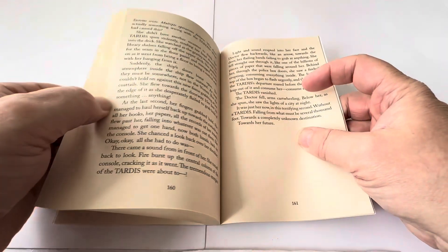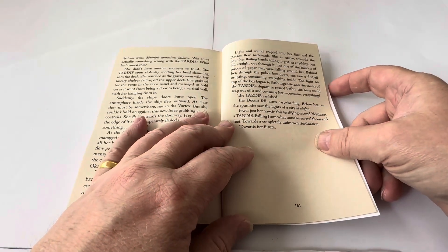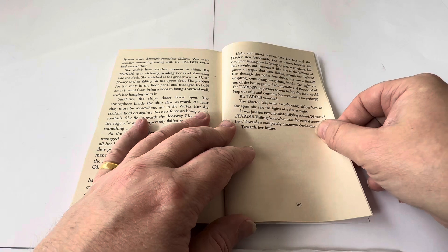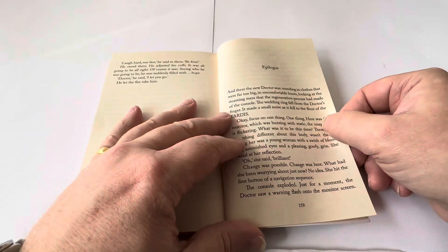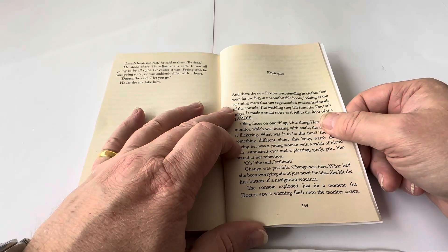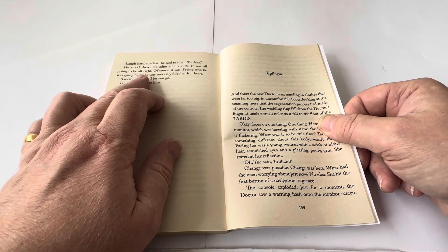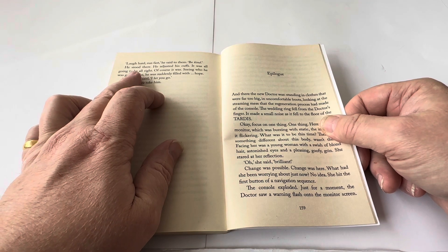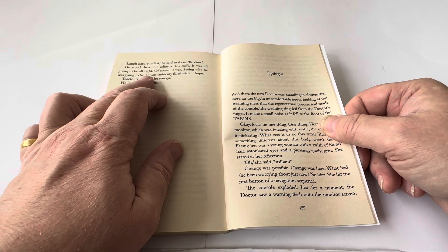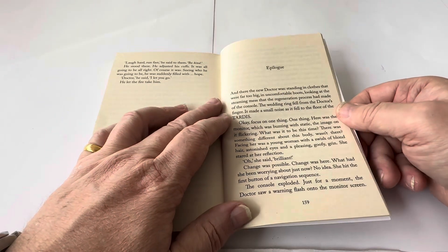The book runs right through to 161 pages. This was the final story to feature Peter Capaldi as the Doctor. The epilogue comes after the regeneration. At the end of the story he says: 'Laugh hard, run fast,' he said to them. 'Be kind.' He stood there, adjusted his cuffs — it was all going to be all right. Of course it was. Seeing who he was going to be, he was suddenly filled with hope. 'Doctor,' he said. 'I let you go.'